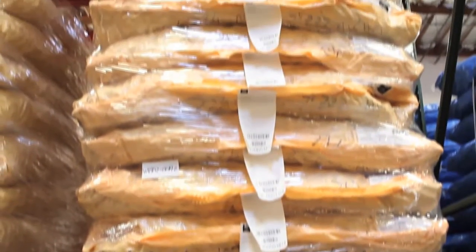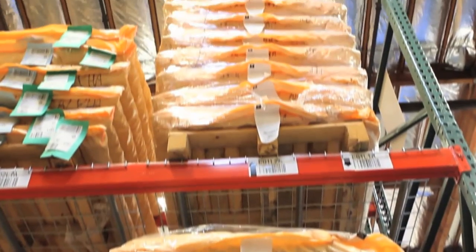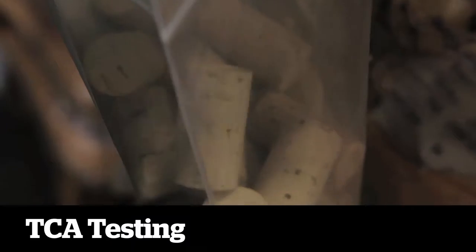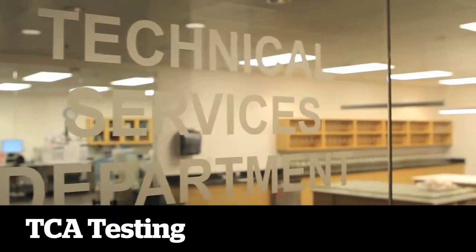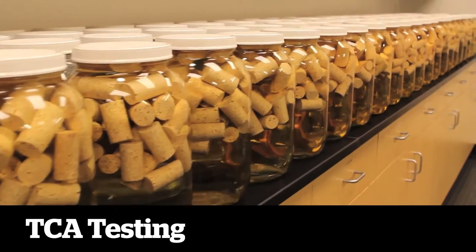Each pallet of cork bales represents approximately 80,000 bottles of wine — a fact we never forget. Samples of every cork lot are tested for TCA in our own in-house laboratory to ensure that the quality level meets client specifications and our own strict standards.